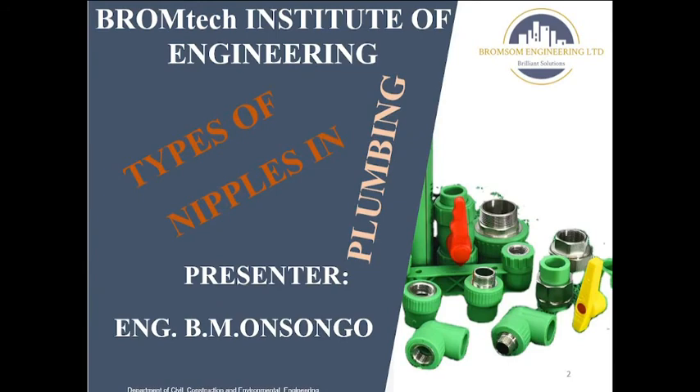Hello, welcome to BromTech Institute of Engineering. My name is Injene Onsongo and today we're going to learn different types of nipples in plumbing. At BromTech we normally offer training to plumbers and structural designers and all the technicians required in the civil and structural engineering field.